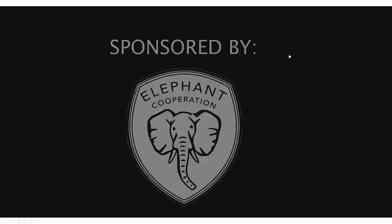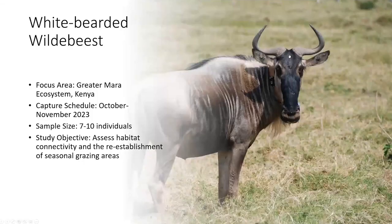The third study in Kenya will once again be focused on wildebeest. We are prioritizing fences for removal, and this study is more on the validation side. By fitting these animals with collars, we can actually validate and determine whether they are really using the areas that we have begun to restore.